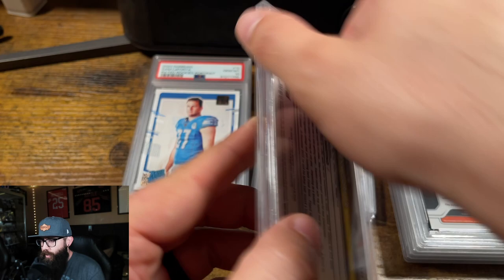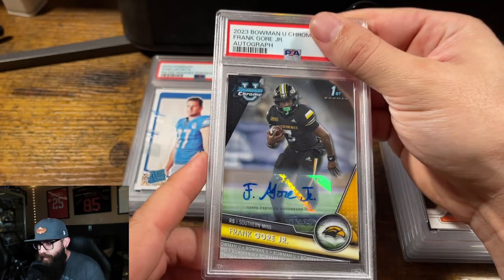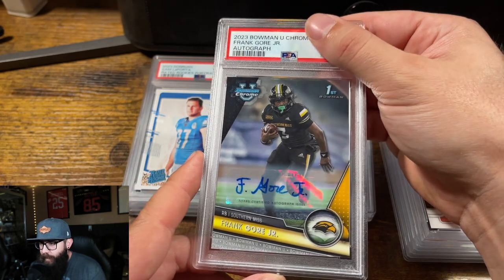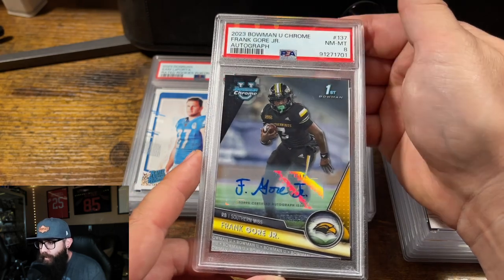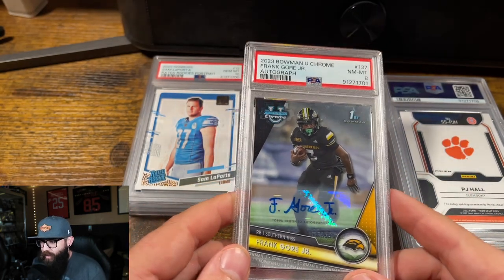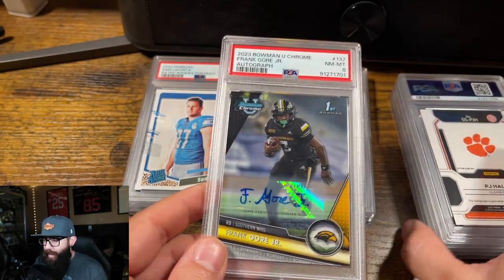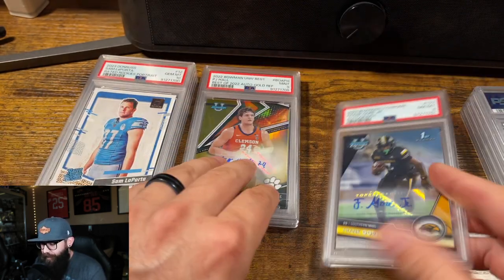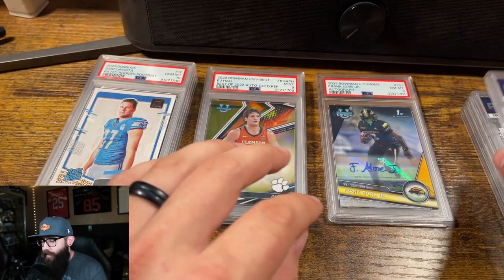Frank Gore Jr. — didn't get drafted, but he did sign with the Bills, I believe. This card looked pretty good. Ouch. Okay, all right, we gotta make an 8 pile now. That is unfortunate. That happens, though.